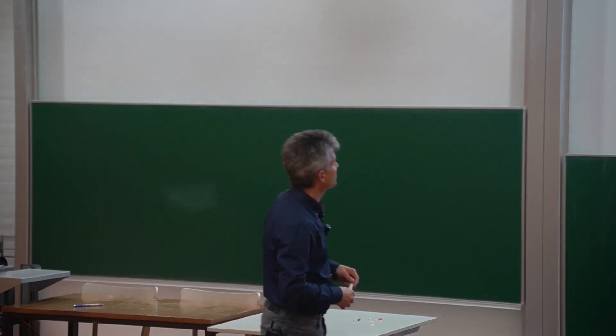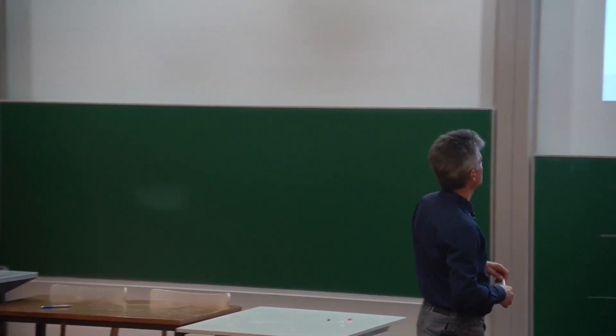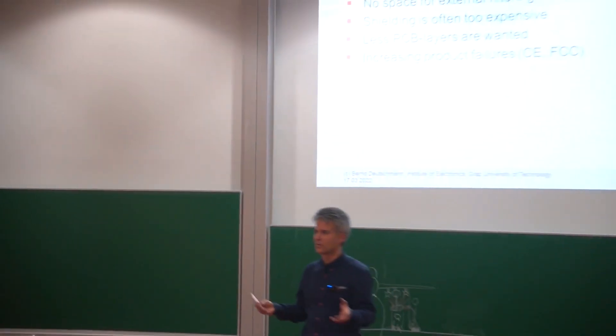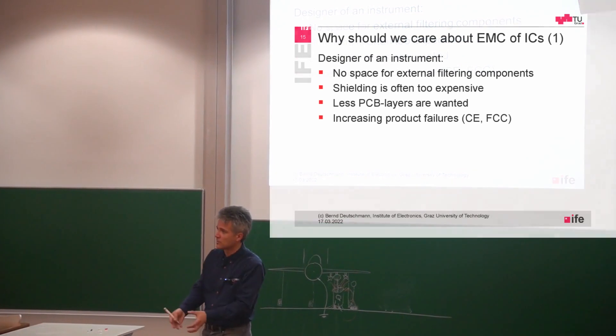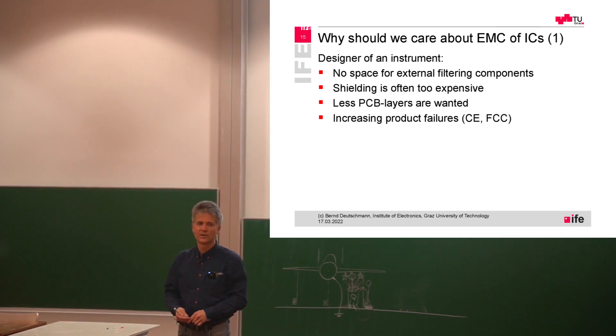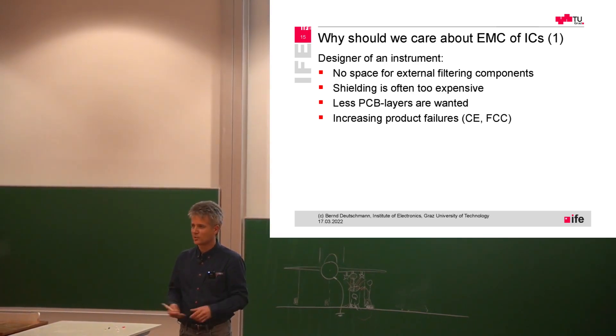So why should we care about the EMC of integrated circuits? From the designer's perspective there is no space for external components, so everything should be inside of the IC. Nobody wants to have external decoupling capacitors, nobody wants to have external filters, especially not in the automotive area.